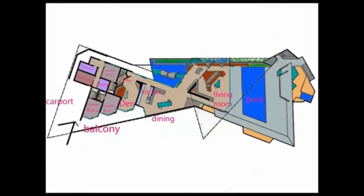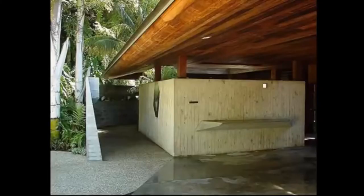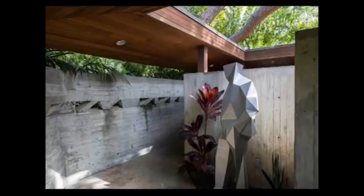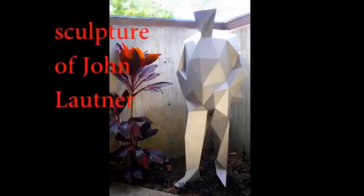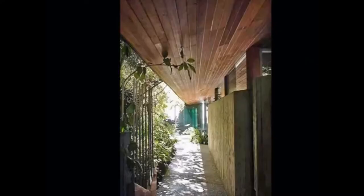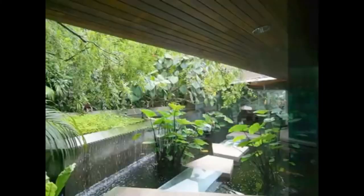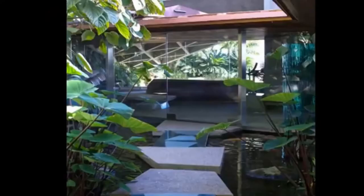This floor plan gives a complete overview of the layout of the house. Left from the carport is the entrance. An abstract statue, based on the figure of John Lautner, welcomes you at the entrance. A pathway leads to a pond with tropical fish and an artificial waterfall. Over the stepping stones, you can walk towards the living room.